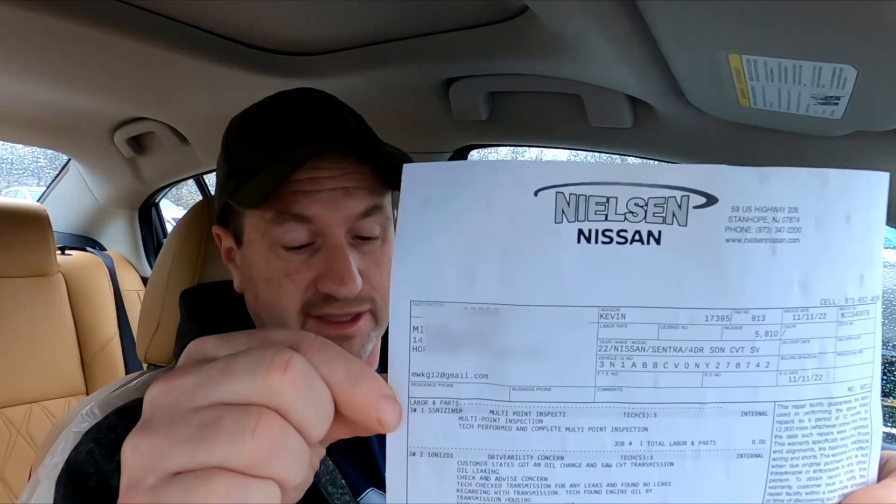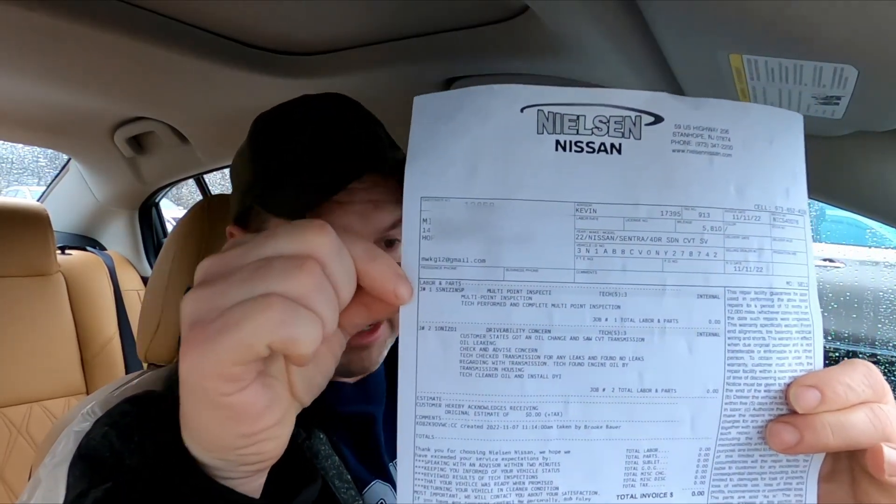Welcome everybody. I just got my 2022 Nissan Sentra back from the dealership concerning that transmission leak — or whatever the hell was leaking under there. Let's see what they did. I got my paper right here from the dealership.